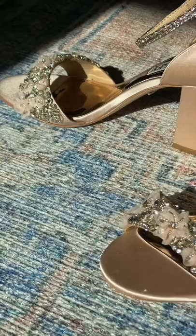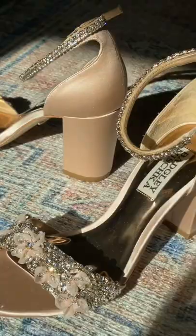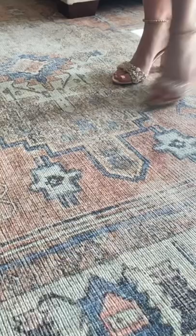Trying on these beauties first. They are $235 — the most expensive I'm trying on. They're just over a three-inch heel, but they are so freaking gorgeous.